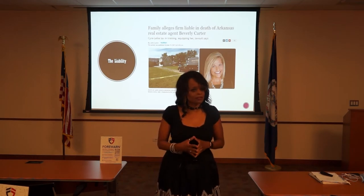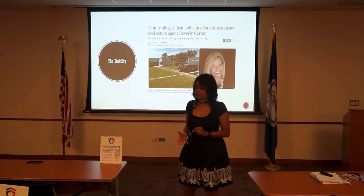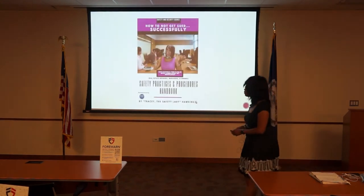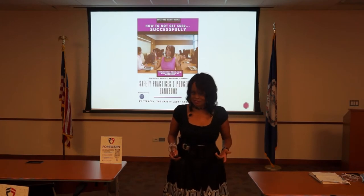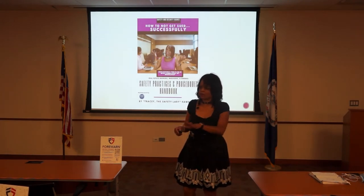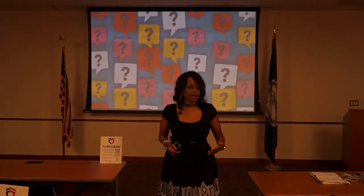As a result, her family sued the real estate company for negligence. They said if there was safety training, they believed Beverly would be here now. So I created a training program to teach brokers, managers, and owners how to not get sued — how to set up safety practices within your office, the procedures, the equipment, the people, not just the agents, and how to set up safe real estate practices.